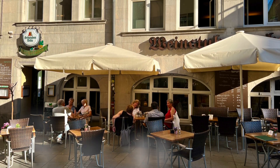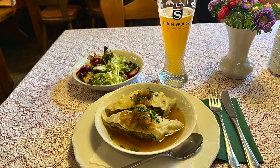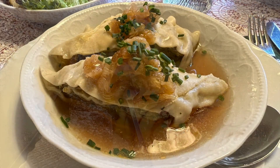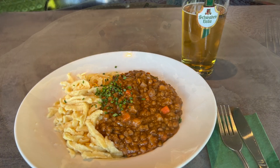Stuttgart's culinary scene is a delightful blend of traditional Swabian dishes and international flavors, offering a diverse range of gastronomic experiences. Don't leave without trying Swabian cuisine at a traditional local restaurant, such as Maultaschen and Spätzle.